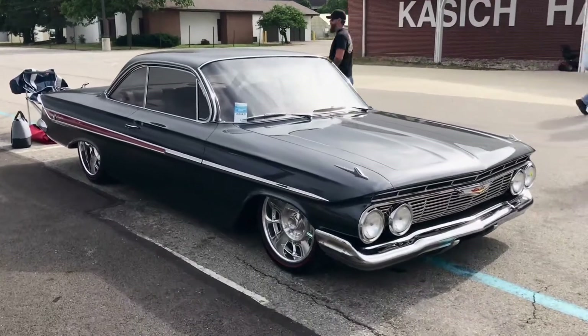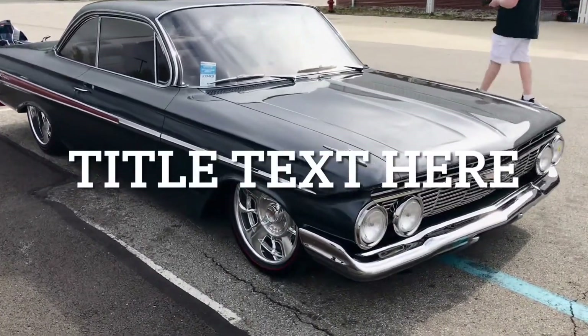61 Impala Z06, it's got an LS-7, special rims and tires.